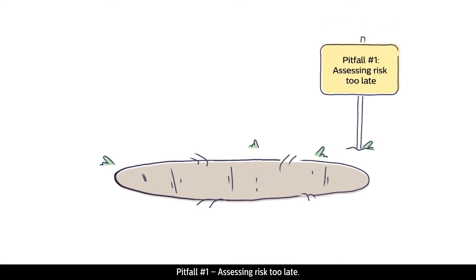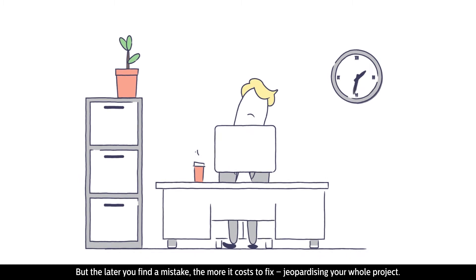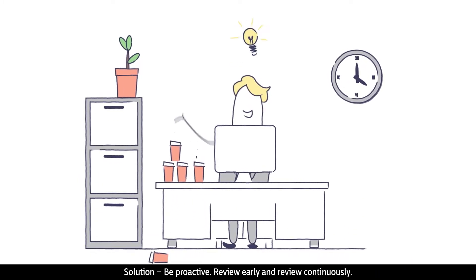Pitfall number one: assessing risk too late. You may think risk assessments can be done at any time, but the later you find a mistake, the more it costs to fix, jeopardising your whole project.